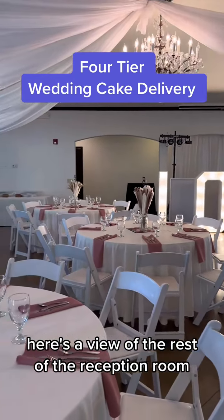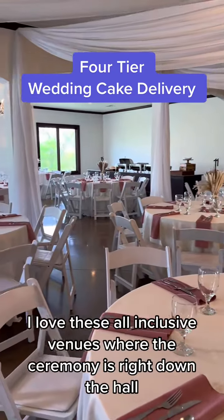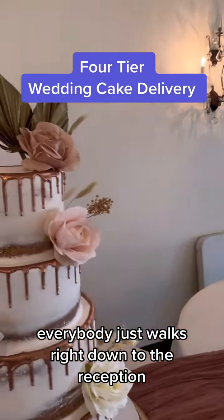Here's a view of the rest of the reception room — the draping and the tablescapes. Everything's looking great. I love these all-inclusive venues where the ceremony is right down the hall, and then after the ceremony everybody just walks right down to the reception.